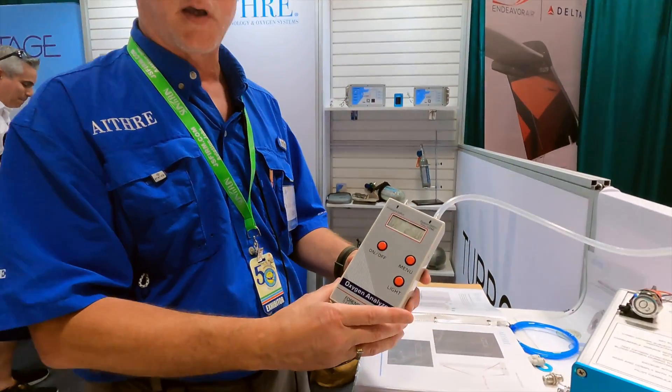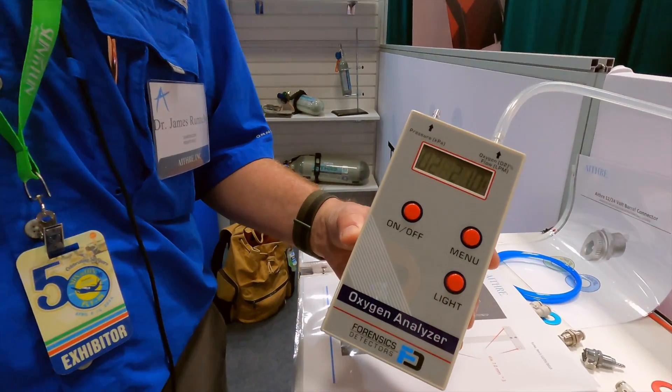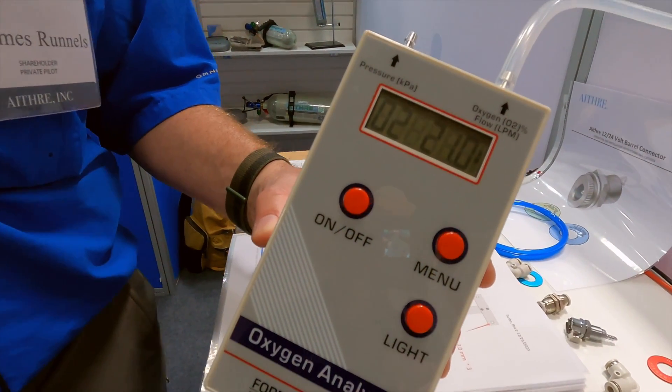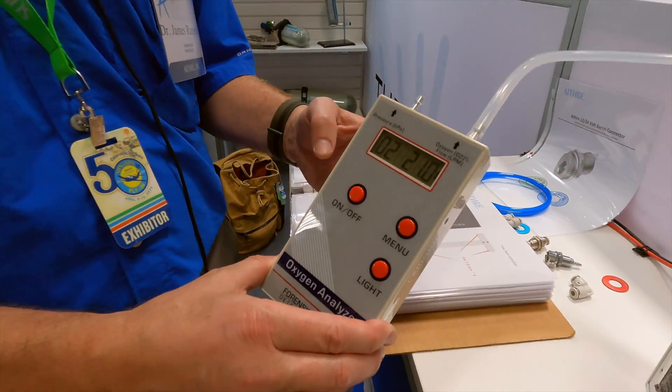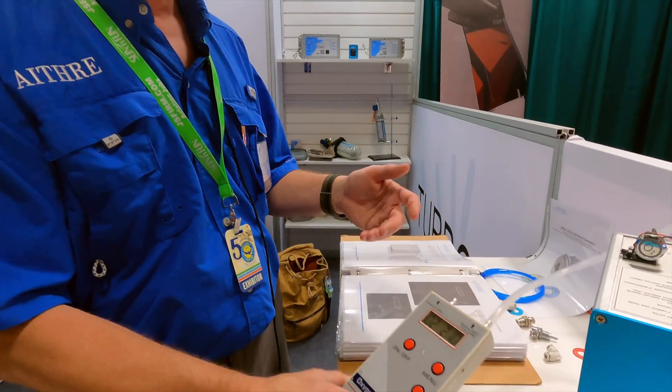The price point is $3,355 for the unit itself. We recommend getting one of the optional testing units as well — this one is going for $3.95. It can be part of your preflight when you know you're flying high: plug it in, test it, and make sure it's doing what you want.